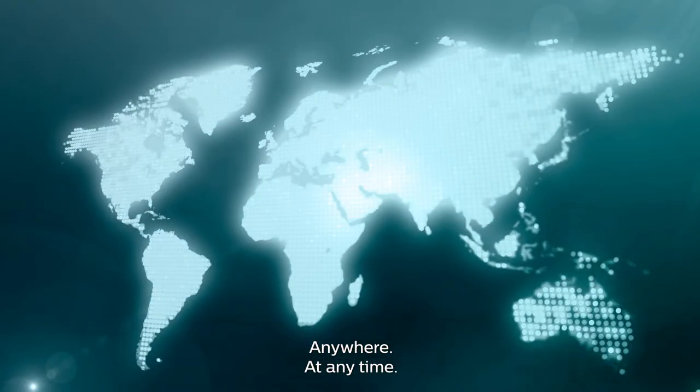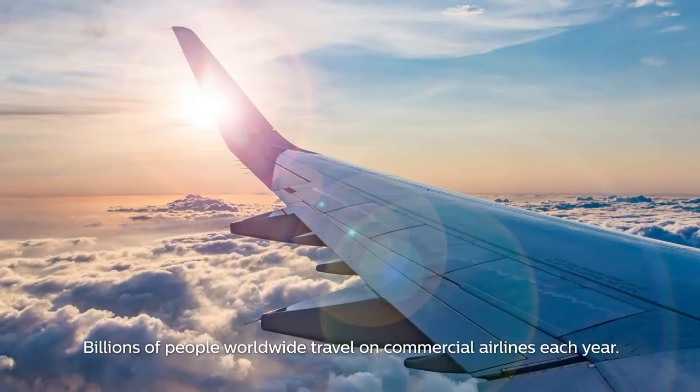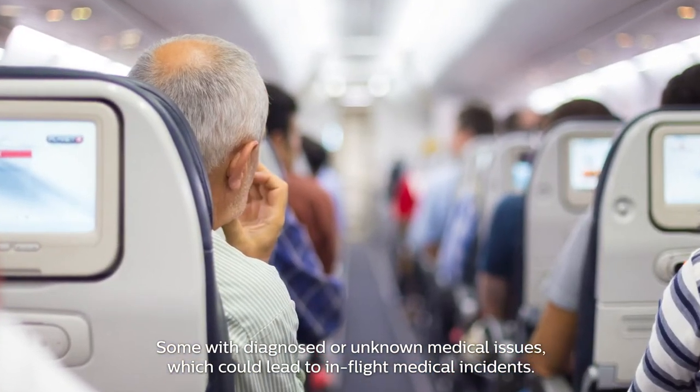Anywhere, at any time. Billions of people worldwide travel on commercial airlines each year, some with diagnosed or unknown medical issues which could lead to in-flight medical incidents.